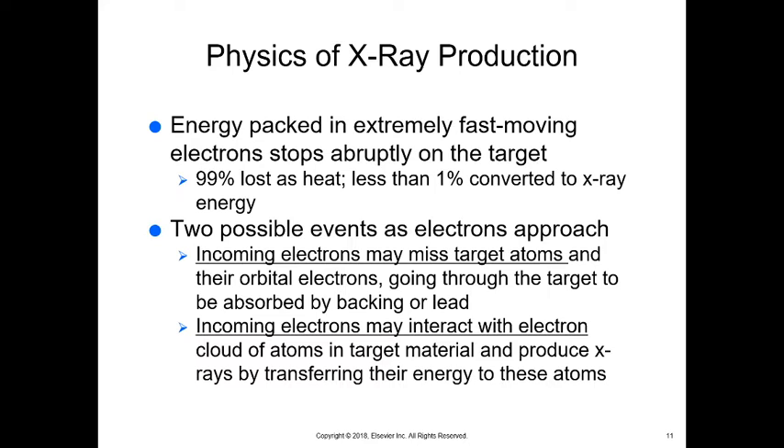I know you didn't take this course because you wanted to focus on physics, but we have to talk about it. Energy packed in an extremely fast-moving electron stops abruptly on the target, and 99% of it is lost as heat while less than 1% is converted to an x-ray. There are two possible events: incoming electrons can miss the target atoms and be absorbed by the lead backing, or they can interact with the electron cloud of atoms in the target material and produce x-rays.